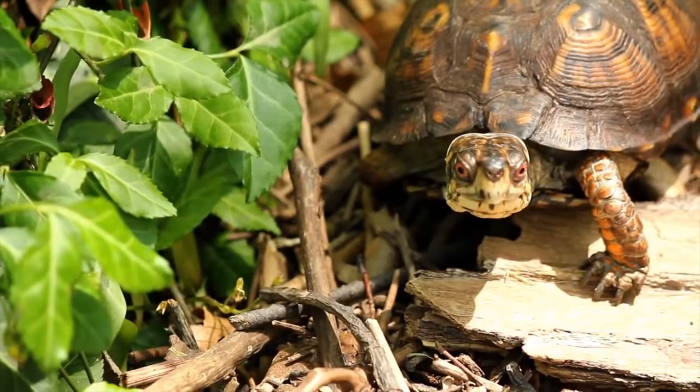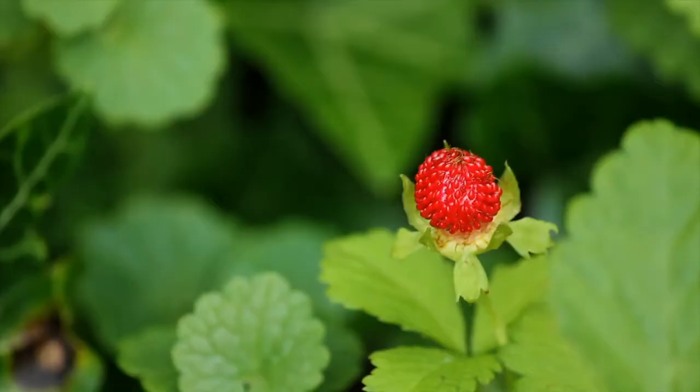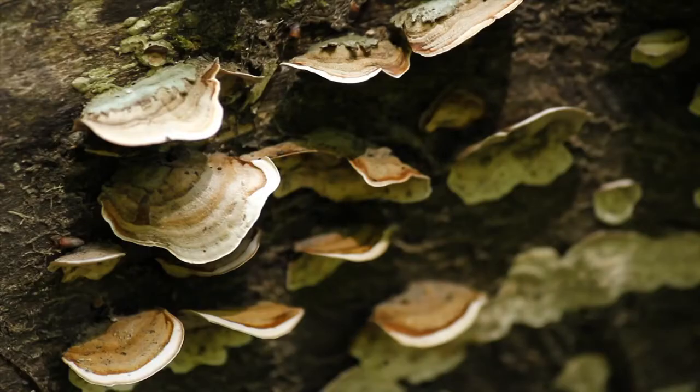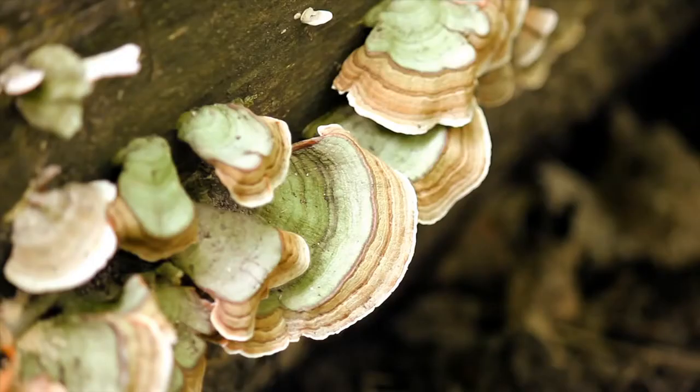They'll go around in the spring when berries are available and eat some berries. They'll eat mushrooms — apparently some of these mushrooms are known to be poisonous to humans, but they can eat them safely.